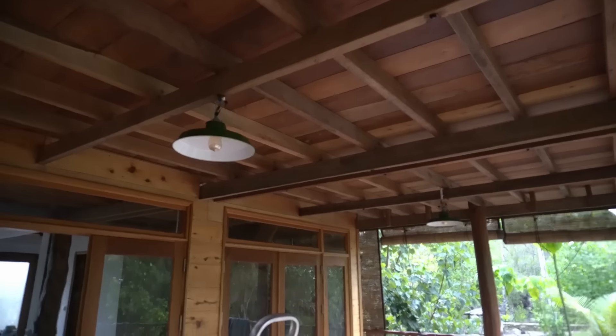We have a new lampshade up. Anne is going to turn the electricity back on, so fingers crossed it all works. Let's see.